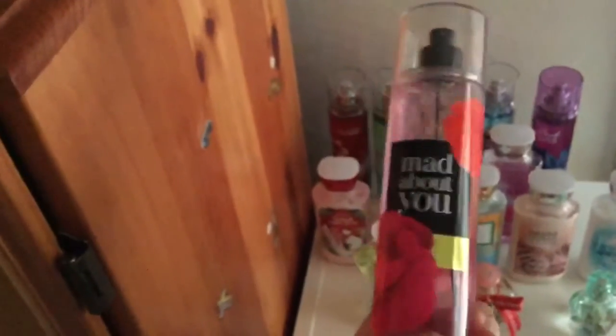Then the last one I have is Mad About You, which smells amazing. It smells flowery and really good. I don't know how to describe it but it smells really good.